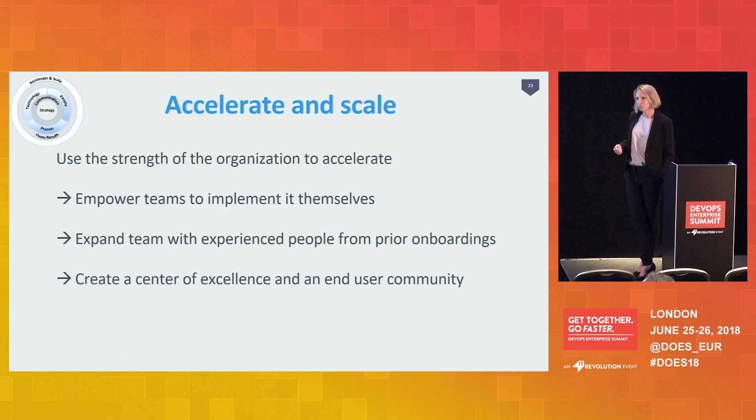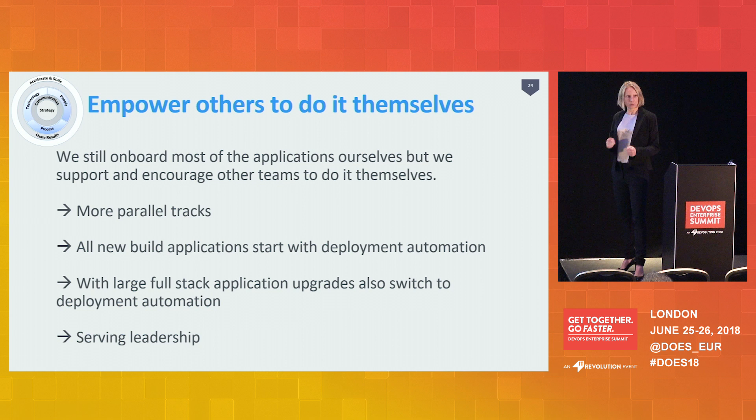Once you have your first results, you get to a point where you have to accelerate and scale your project. We did three things to grow and mature further. First, we switched more to empowering people instead of doing it all ourselves — we expanded our team and created a center of excellence and an end user community. We still onboard most applications ourselves with our team, but we also encourage other people to do it themselves. When a project team starts to build a new application, they do it themselves and we only support them. We're trying to switch more to serving leadership.